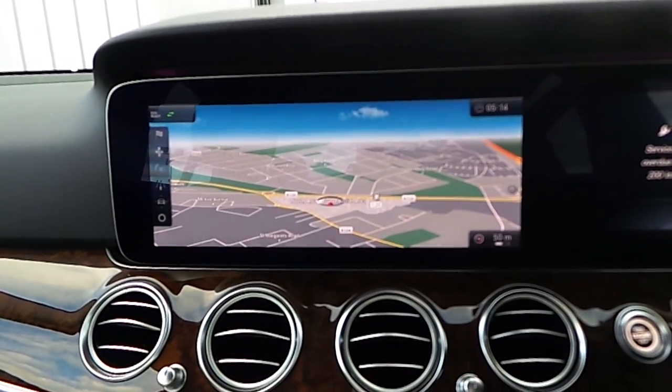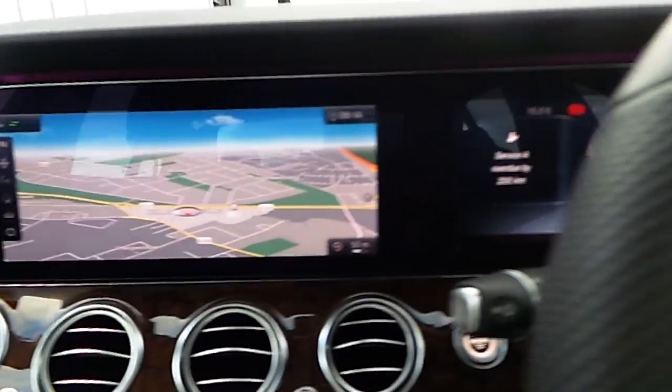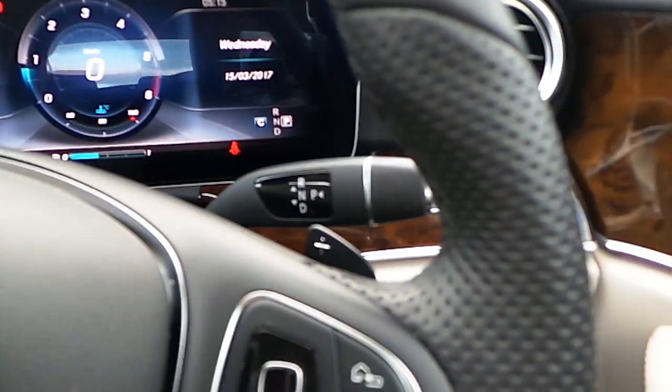As you can see the sat-nav has come up. This car also comes equipped with the head-up display.